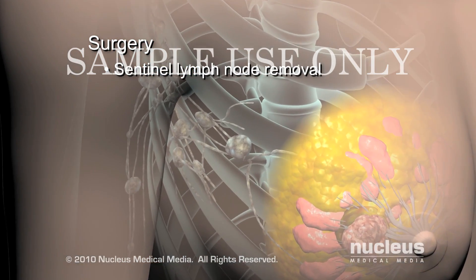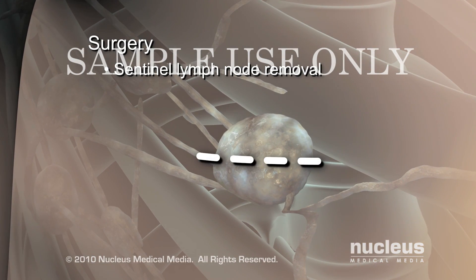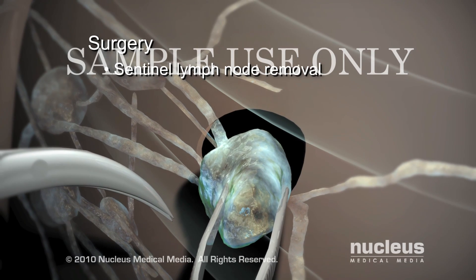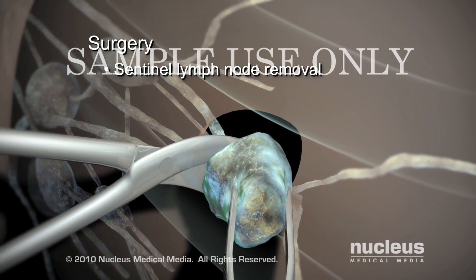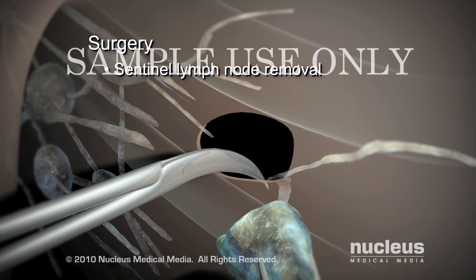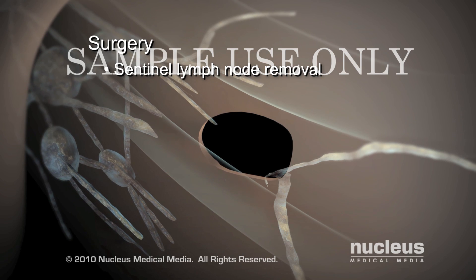Sentinel lymph node removal is typically performed in addition to lumpectomies and mastectomies. Your surgeon will remove the lymph node closest to the tumor and check it for the presence of cancer cells. If this node is clean, it may not be necessary to remove more lymph nodes.